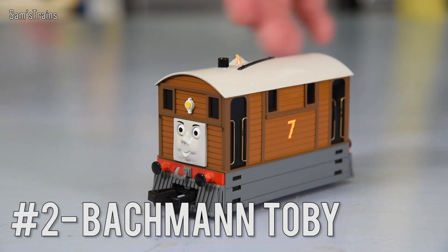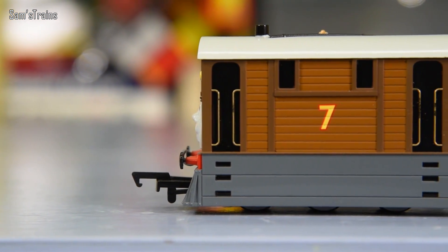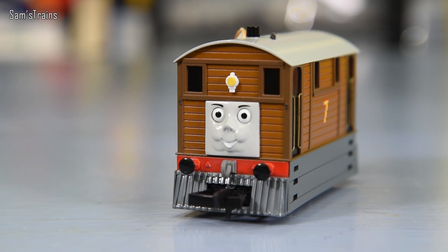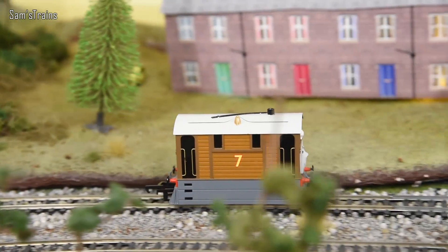We're up to number two now. My second favourite engine from Thomas and Friends is this little chap — it is of course Toby. I just love Toby. I do like the J70 trams, I think they're very cool, but that's not really the reason why I like Toby — it's just his character. He's such a box, isn't he? He's got that lovely little square face on the front. I just love the way Toby looks; he's so unusual.